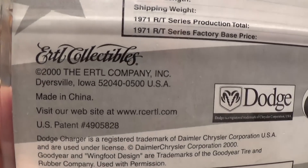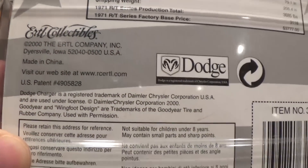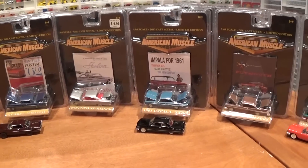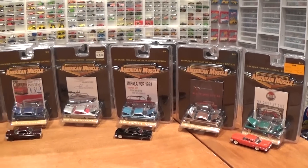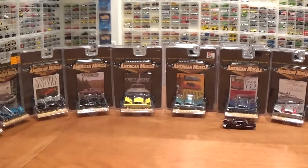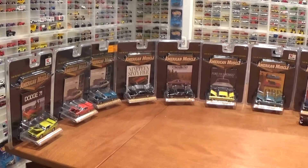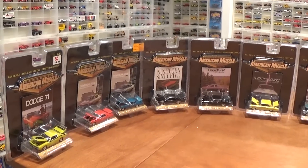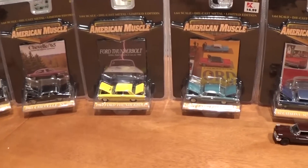There's some company information — Ertl Collectibles — and the copyright. It's not going to hurt the resale value tremendously to open these up. I really only end up paying about six dollars for each of these cars when you take the amount I spent and divide by how many vehicles I got here. So if they haven't appreciated in 15-16 years, why not open them up and enjoy them, and that's what we're going to do.